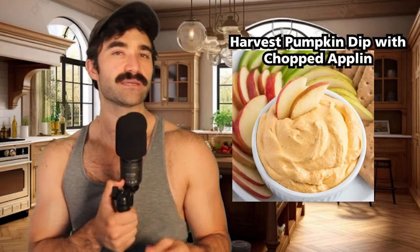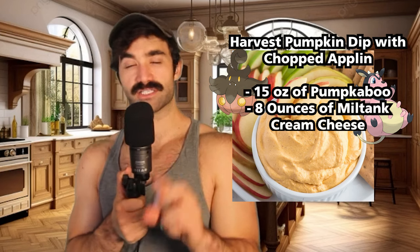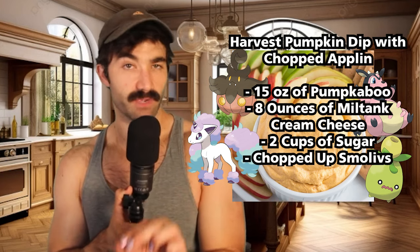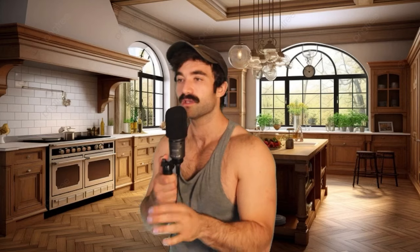So first, we'll begin with appetizers. We're going to start with a harvest pumpkin dip with chopped Applin. This recipe calls for 15 ounces of Pumpkaboo, 8 ounces of Miltank cream cheese. Mix in two cups of sugar or dandruff from a Ponyta. Puree those together, then add some chopped Smollives and one half teaspoon of ground up big root. All served with Applin slices on the side.